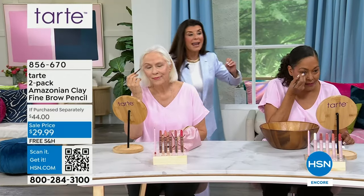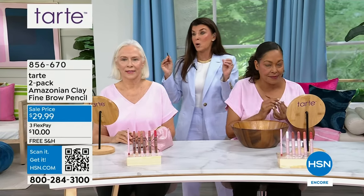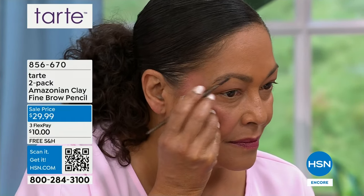But I have a little trick — we say this is 24-hour proof, we say this is waterproof. If you have hot flashes, if you're sweating, if you want to go for a swim, this is not going to go anywhere. And I am going to show you this now.